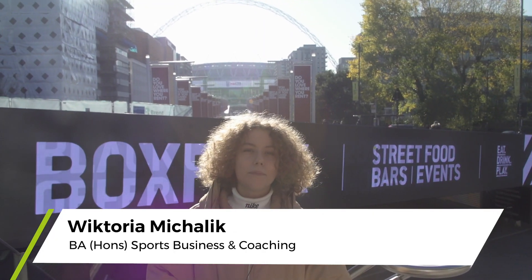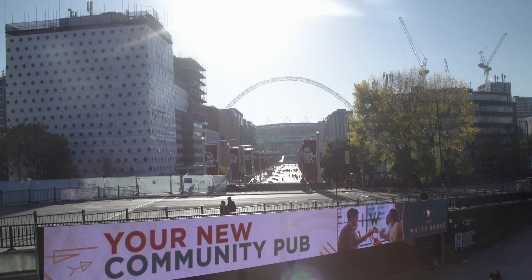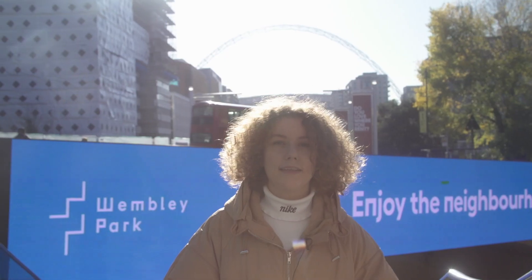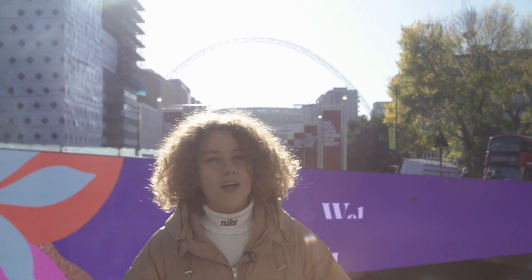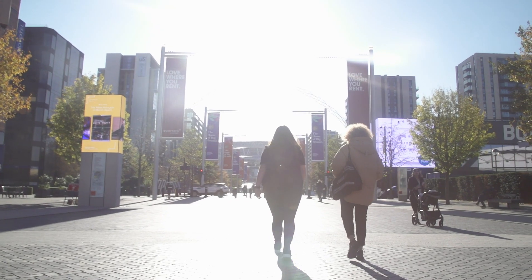My name is Victoria and I'm a UCFB student. I study Sport Business and Coaching at Wembley Stadium, and right now we are at Wembley Park Station. You can get here easily from Central London in just half an hour by taking the Jubilee or Metropolitan Line, and then it's only a five minute walk along Olympic Way to the stadium, which is just behind me.